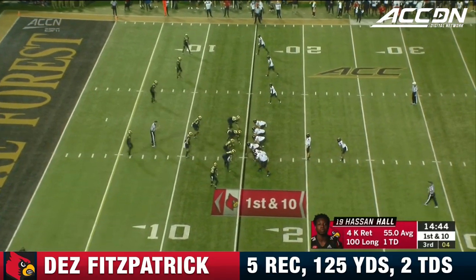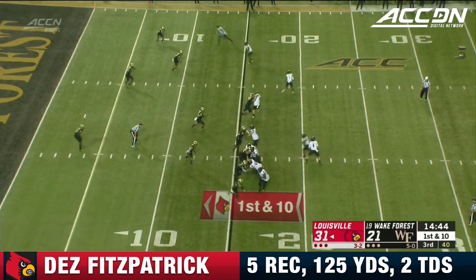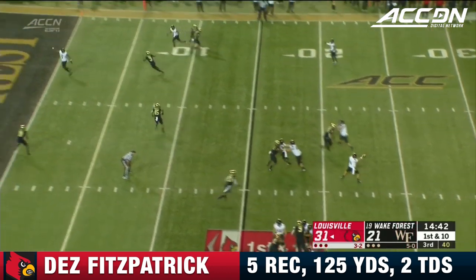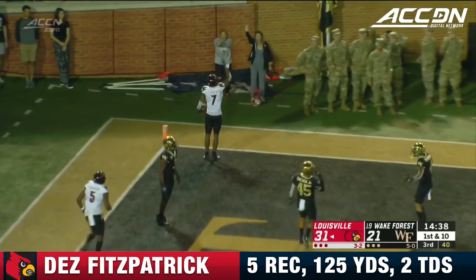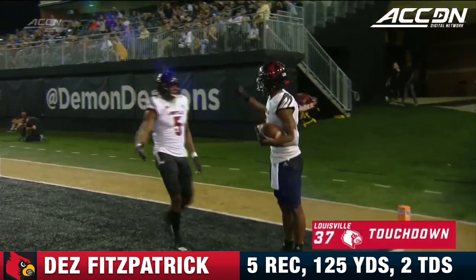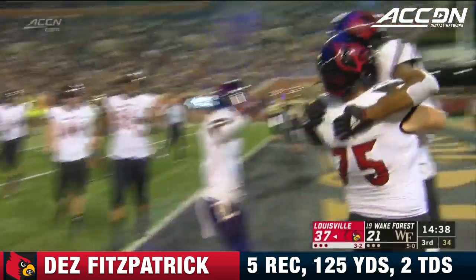That one goes for 83 yards, to go along with a 100-yarder earlier in the game. Conley back at quarterback off the pump fake, heading for the end zone, and he's got a man wide open. Fitzpatrick will hold that in from 15 yards, and Louisville is right back at it.